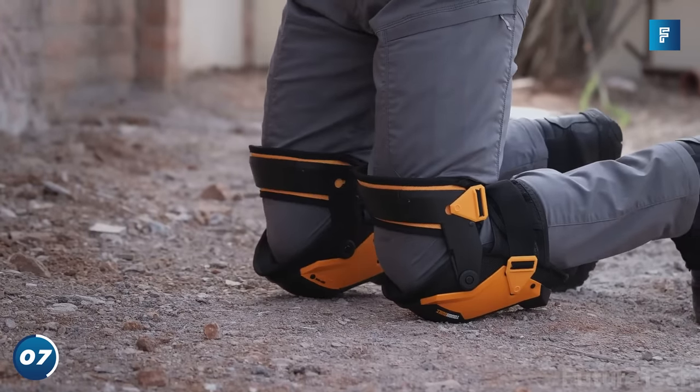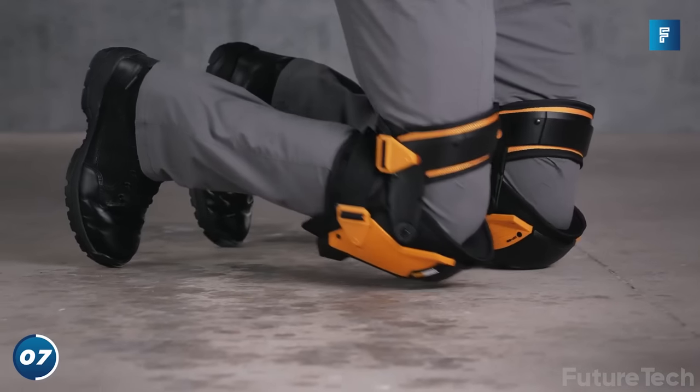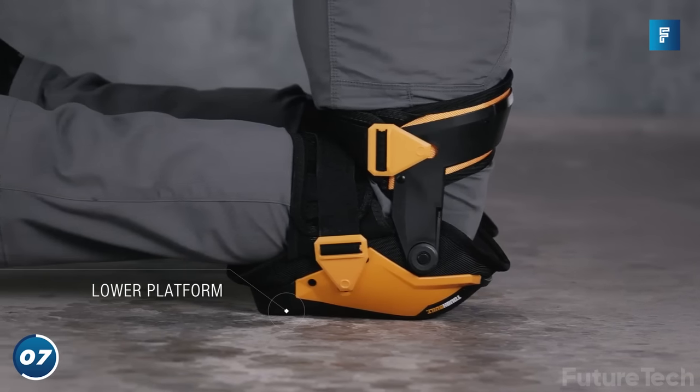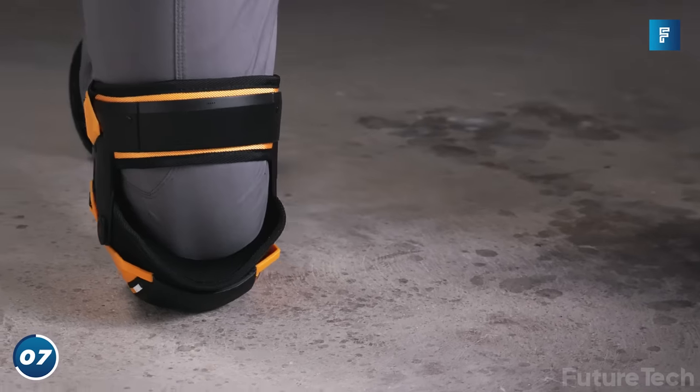Give your knees, shins, and ankles some relief with the Tough Built Knee Pads. These pads come equipped with patented gel support, making them ideal for outdoor uneven surfaces. The extra tall sidewall supports minimize knee twisting, and the adjustable brace ensures your circulation keeps circulating.